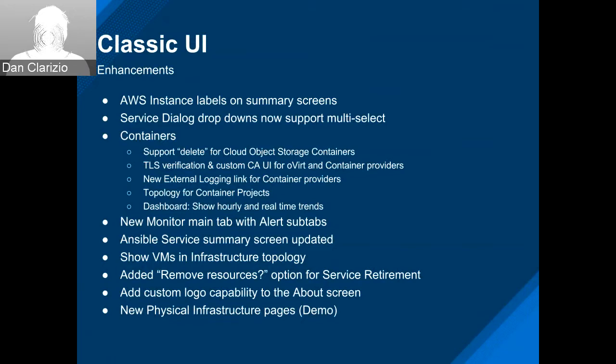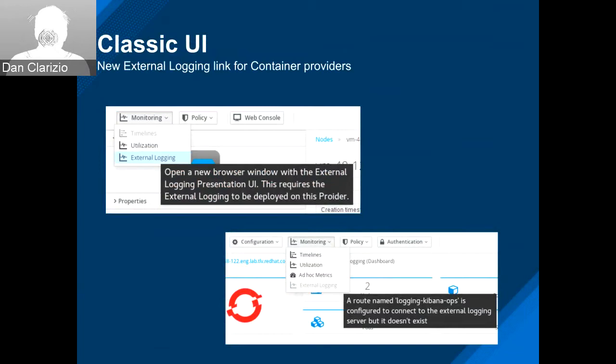The external logging link for container providers is a really good implementation. There were some iterative changes to move the button around, but it ended up in a good place. You can see good information about when it's available and what it's going to do — basically it pops open a new window directly to the external logging in the provider. If it's not available, it tells you why.